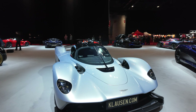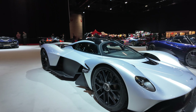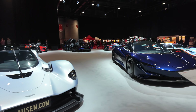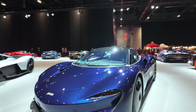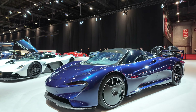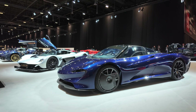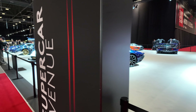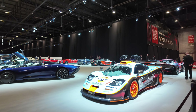This is the Aston Martin Valkyrie, and the McLaren Speedtail. Look at those supercars — and we're just starting this tour, let's go all around.